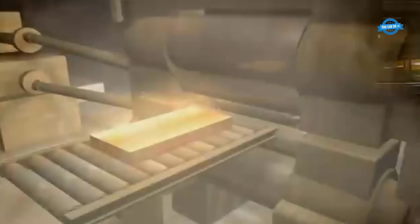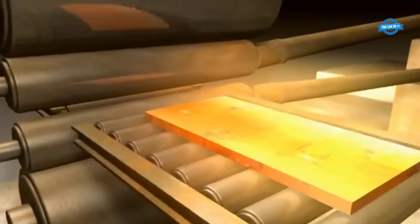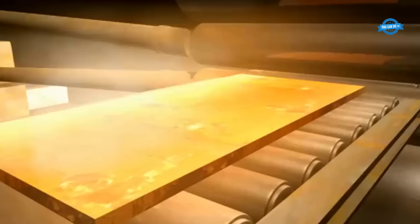The steel slabs, which have been heated to the appropriate temperature, are carefully introduced into the quarto mill. These slabs are massive in size and carry immense potential in their transformation. The process involves guiding these steel slabs through the gap between two working rolls, which exert pressure and shape the steel slabs, leading to a reduction in thickness and refinement of their overall dimensions.